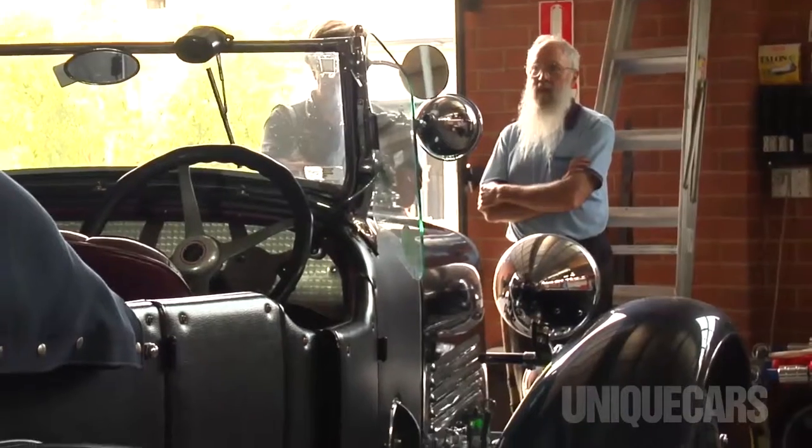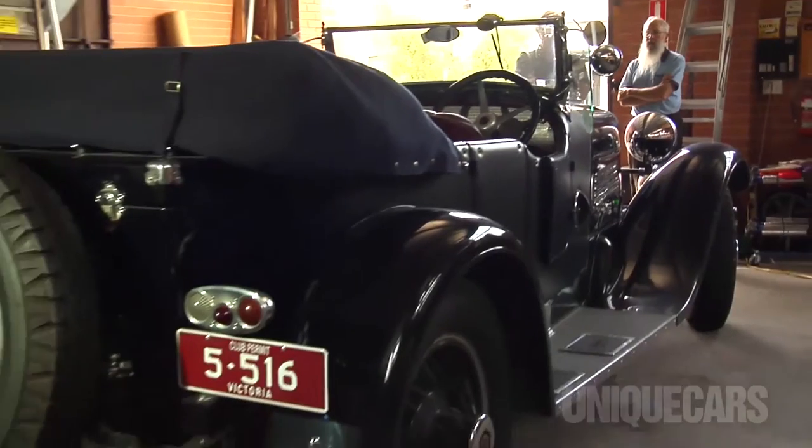I was the underbidder at that auction. Then about two years ago this car came up for auction again and so I got it at roughly what I'd been prepared to pay in 2007.